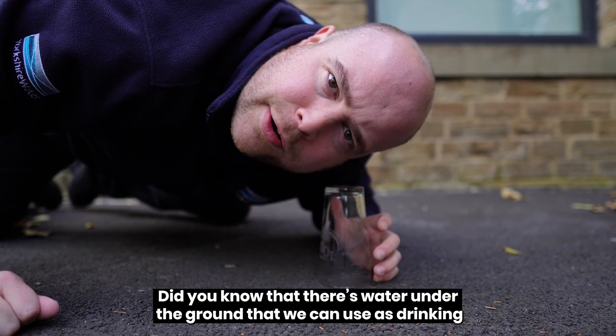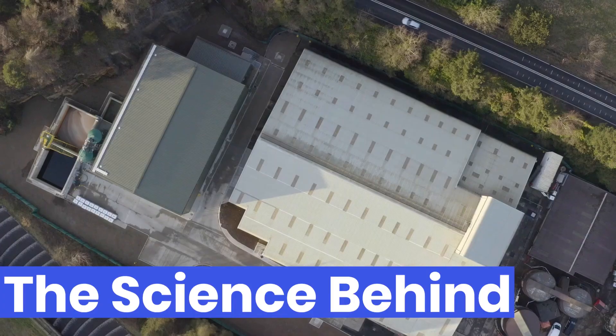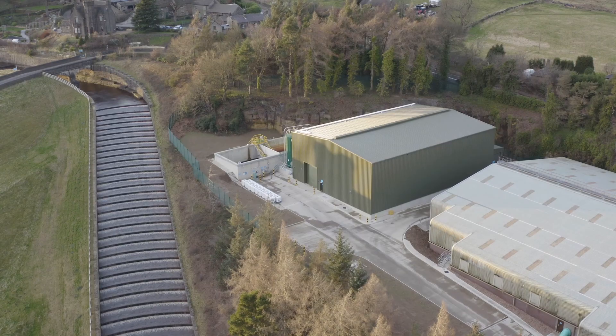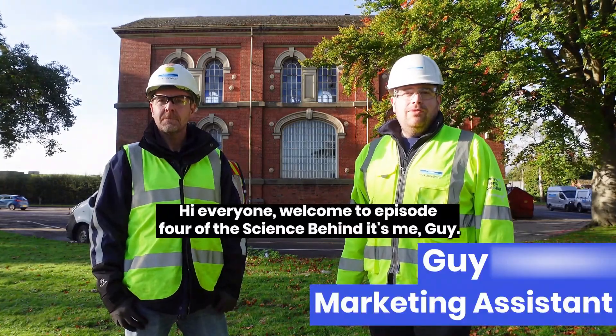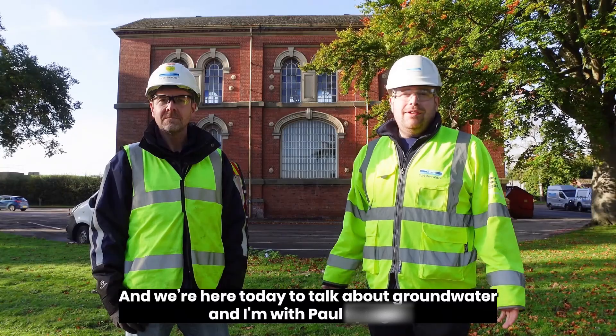Did you know that there's water under the ground that we can use as drinking water? Let's talk about it! Hi everyone, welcome to episode 4 of The Science Behind. It's me, Guy, and we're here today to talk about groundwater.